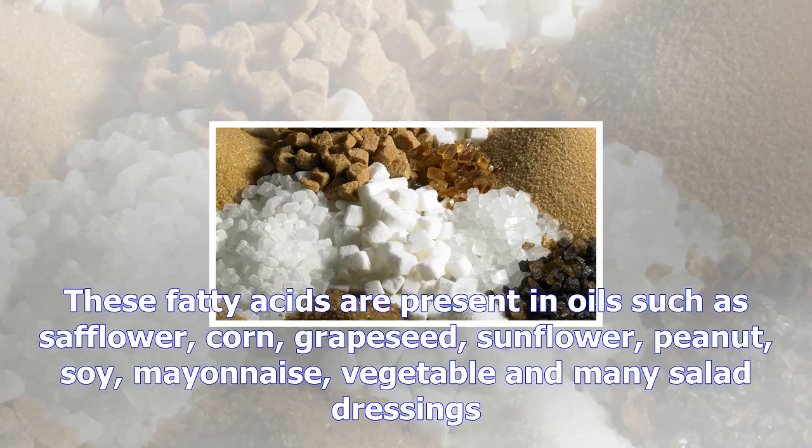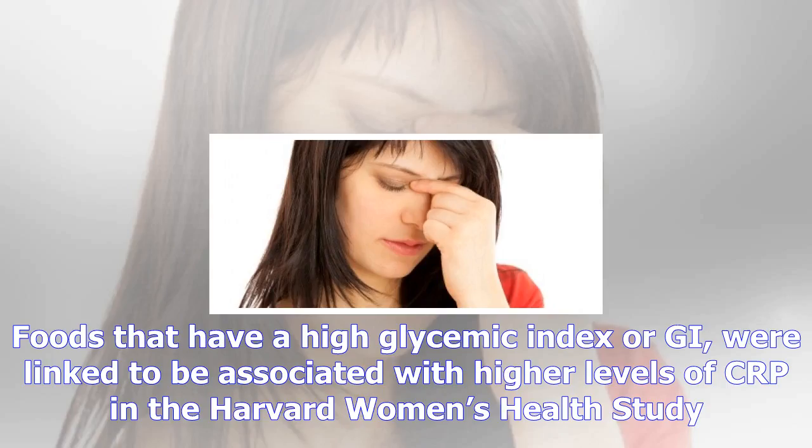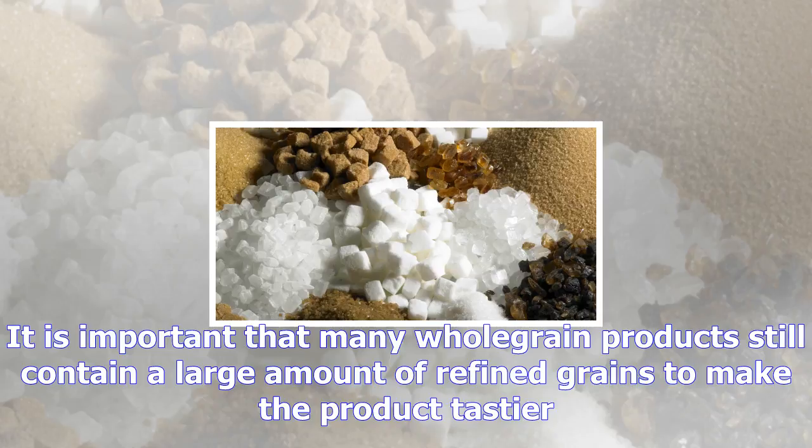Number four: omega-6 fatty acids. Omega-6 fatty acids are essential fatty acids that your body needs for normal development and growth. Your body needs a healthy balance of omega-3 and omega-6 fatty acids. Excess consumption of omega-6s can trigger your body to produce pro-inflammatory chemicals. These fatty acids are present in oils such as safflower, corn, grapeseed, sunflower, peanut, soy, mayonnaise, vegetable oil, and many salad dressings.